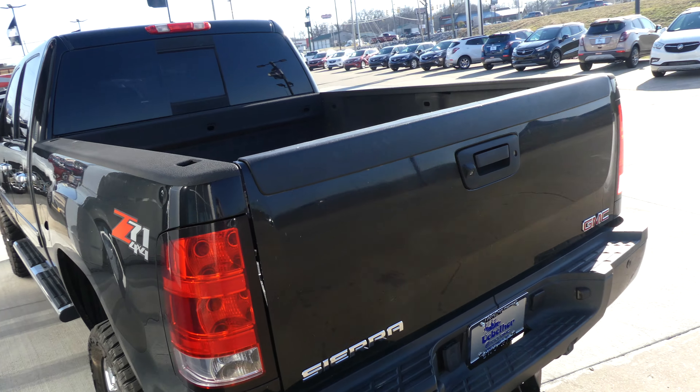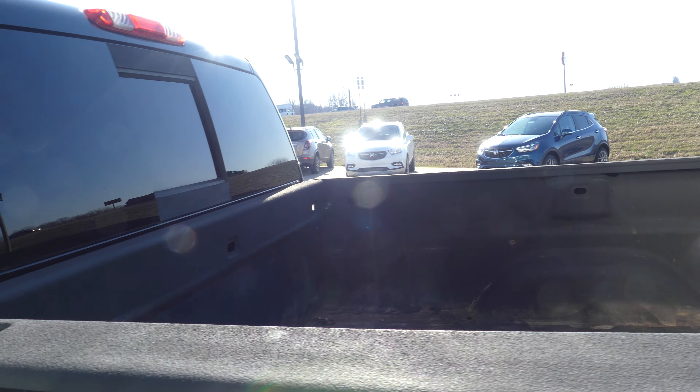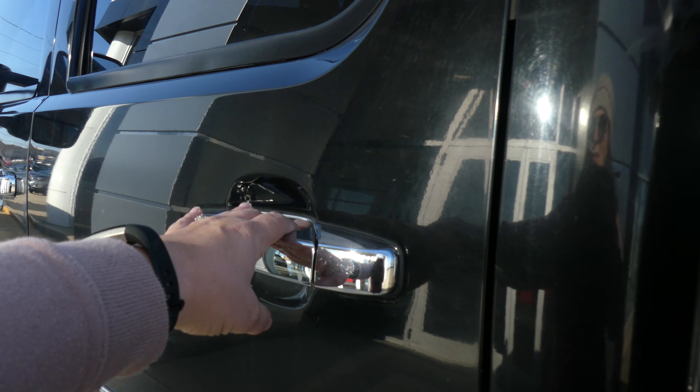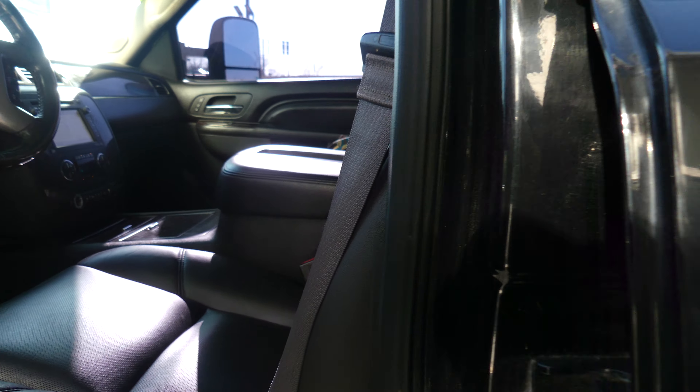Black lined bed, and all four doors are chrome accented. Rear passenger seating is this premium black leather bench, and driver and passenger enjoy that same beautiful black leather and heated bucket seats. And there's a look at that bench from the back.